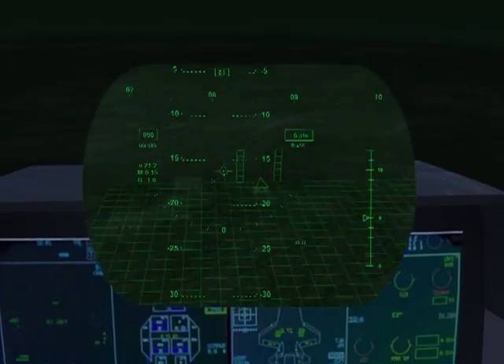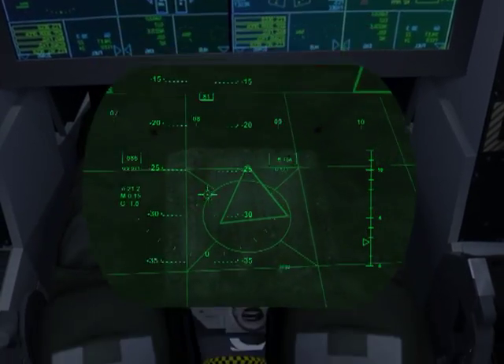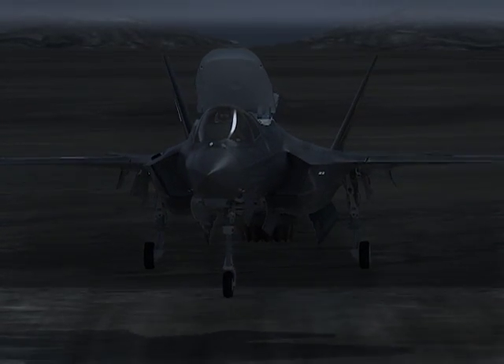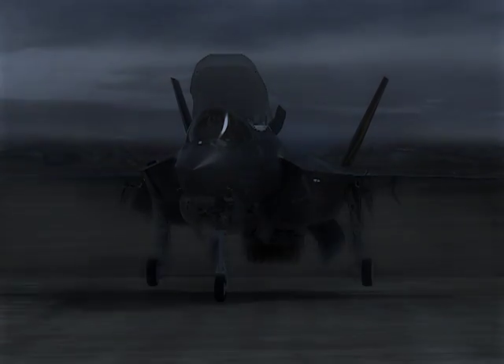With the aid of the F-35 HMD, the pilot can view the ground directly beneath the aircraft through the cockpit floor during his vertical descent to a safe landing. The F-35 HMD and the onboard DAS provide a capability unmatched by any other system, turning night into day.